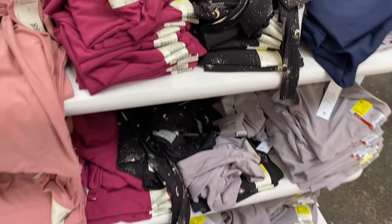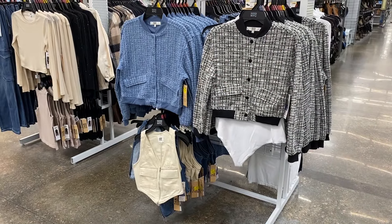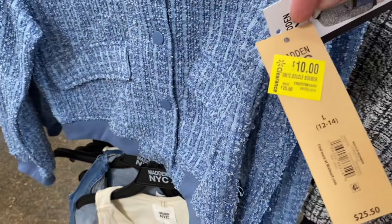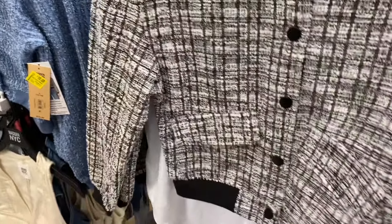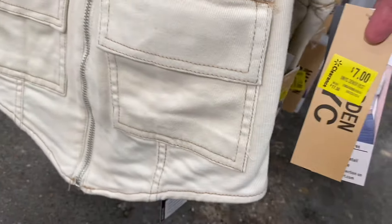Besides the very newest stuff, almost all the Madden New York City clothes are on clearance. These boucle jackets I showed not that long ago used to be twenty-five fifty — you can get one for ten dollars now. There are a lot of sizes left, it's over half off. I'm debating whether to get it now while I still have my size or wait to see if it goes even lower, but things go so fast on clearance. These vests, now instead of seventeen fifty, are going for seven dollars — and they came in denim too.